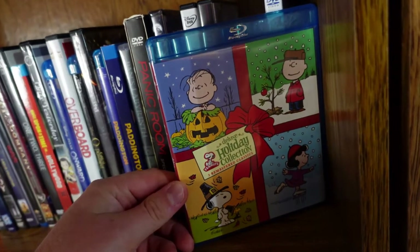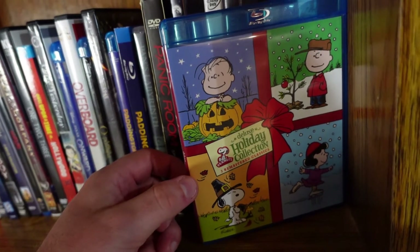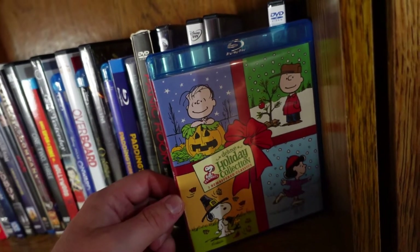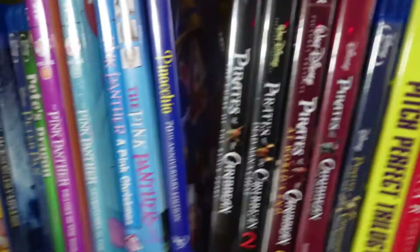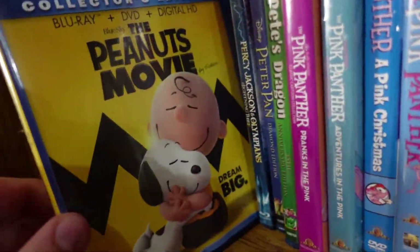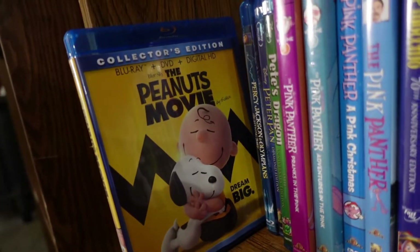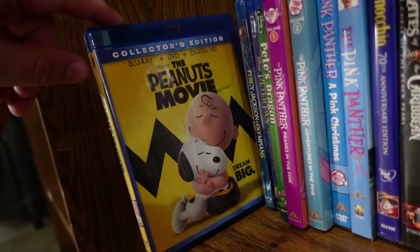The Peanuts Holiday Collection — this has It's the Great Pumpkin Charlie Brown, A Charlie Brown Thanksgiving, and A Charlie Brown Christmas, and all three are classics, some of the most iconic Peanuts specials. The Christmas one especially is my all-time favorite. Also got the Peanuts Movie, which in my opinion is the best film from Blue Sky Studios — they did an amazing job recapturing the charm of what made Peanuts special.